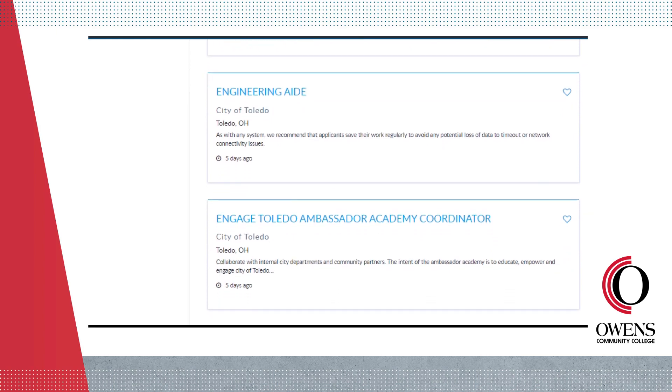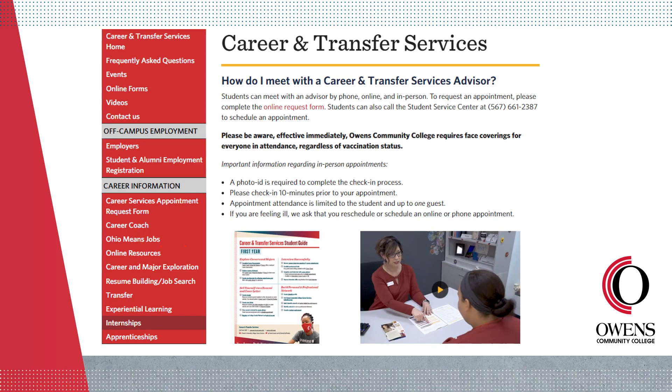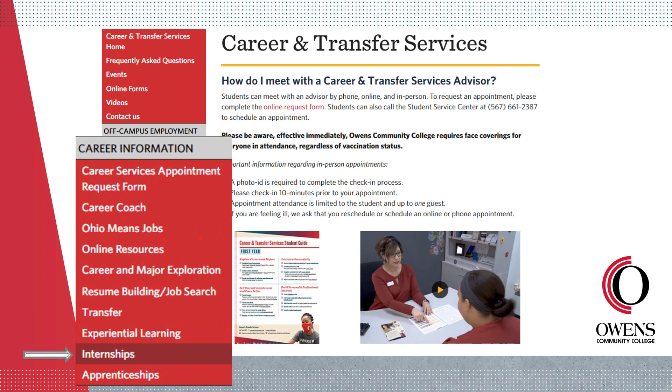You can also work with an internship manager at Owens to find opportunities related to your program of study. Visit owens.edu/owensinternships or the internships link on the Career and Transfer Services webpage to get started.